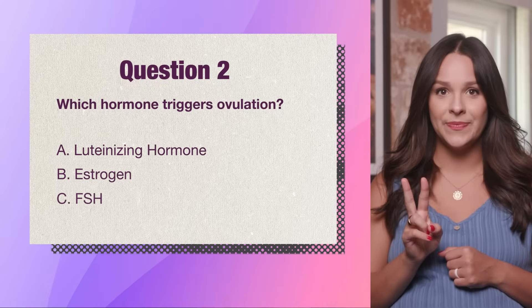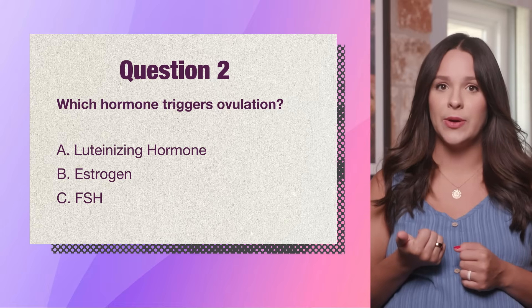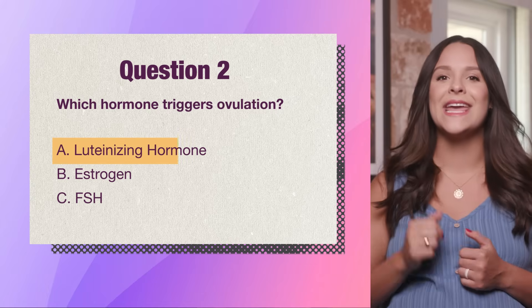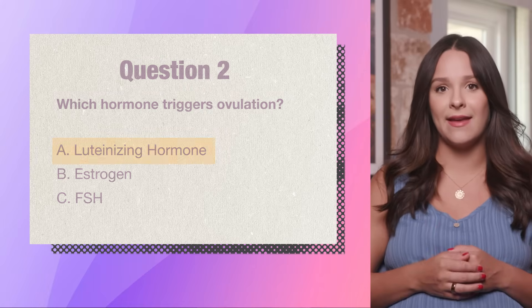Question 2. Which hormone triggers ovulation — the release of the egg? A. Luteinizing hormone, B. Estrogen, or C. FSH? The answer is A. Luteinizing hormone, or LH. It causes one follicle to rupture and release the egg.